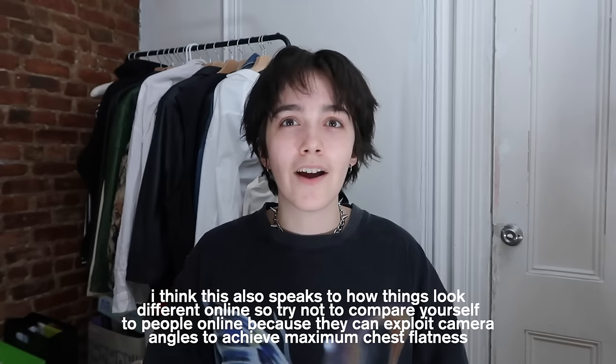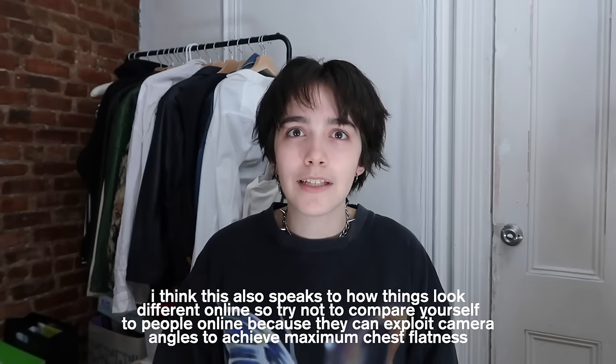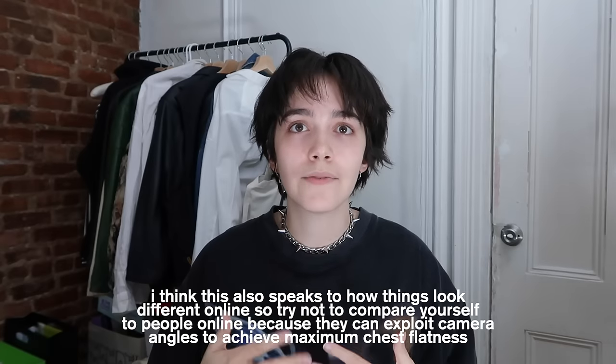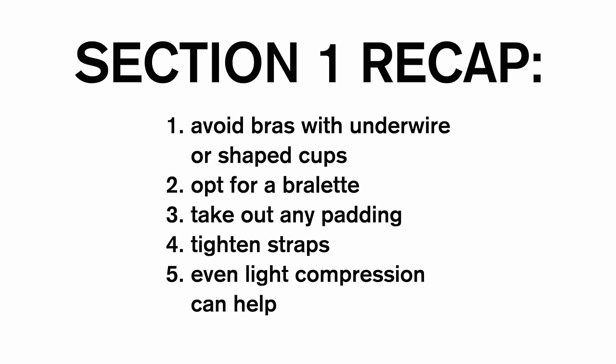For context, I wear a size 32D. People have tried to argue with me in the comments about the size of my chest because they don't believe me. If I want my chest to look flat, I have to put in effort — it's not going to hide itself, and it doesn't look completely flat even when I'm wearing a binder. I get really jealous of people with smaller chests because I feel like they have it all. I have to trick the eye.